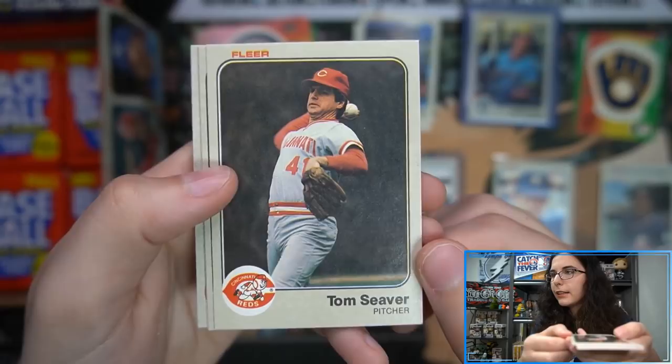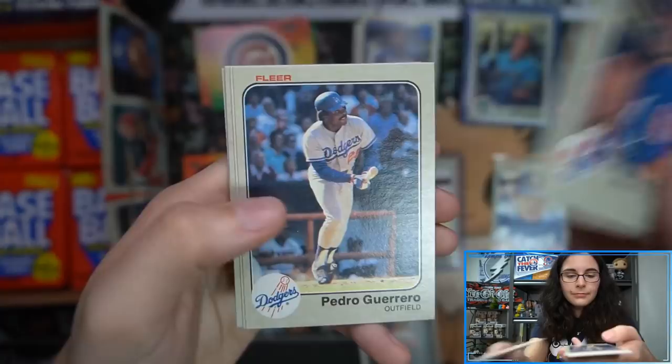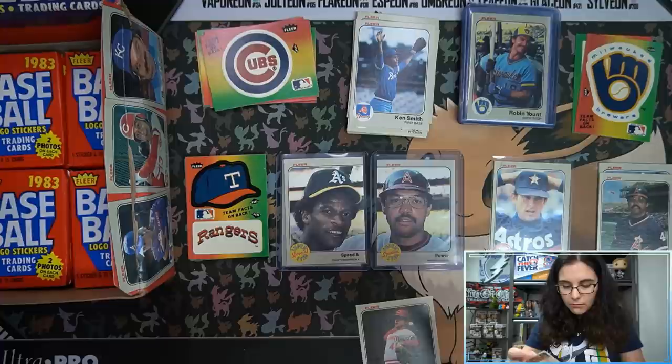Tom Seaver here — he's on our list. Steve Rogers — a little Captain America Expos card. And Mike Schmidt, also on our list! Two for one in this pack. Let's get those two sleeved and top-loaded.